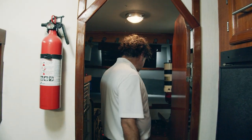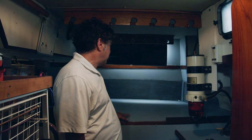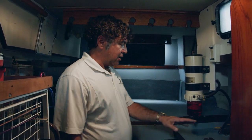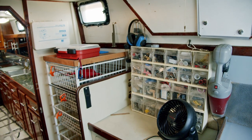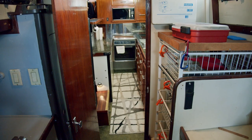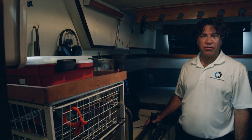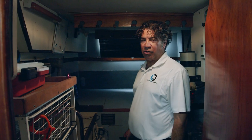As we look behind the galley, there's another cabin which was converted into a workshop — obviously it could be converted back to a bed. But you've got complete tools, plenty of room, a fuel polishing system. The owner stores all his charts here, plenty of spare parts, areas for even more storage. Just a great room, especially if you're doing a long-term liveaboard, to have a place to do any kind of work you need.